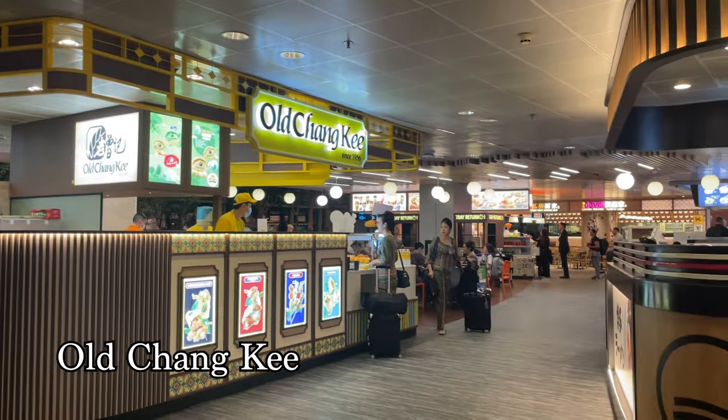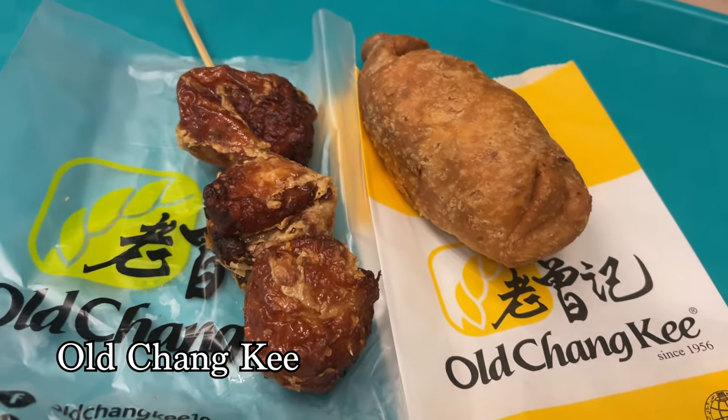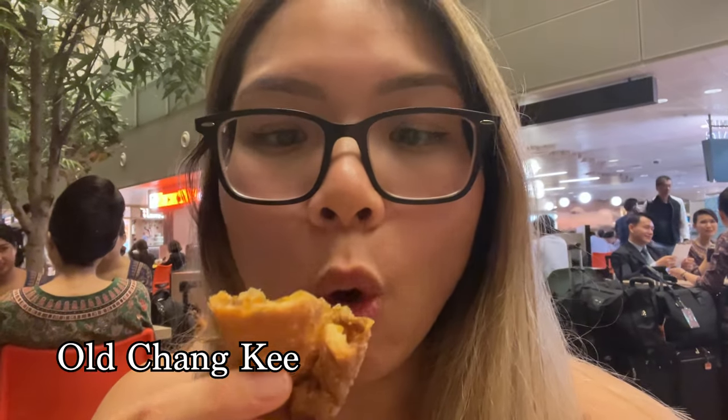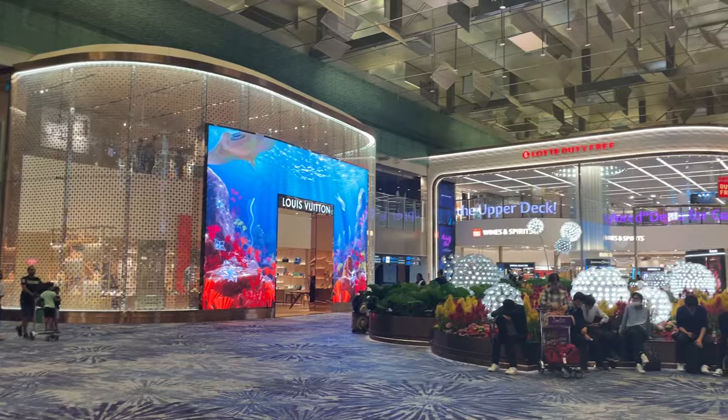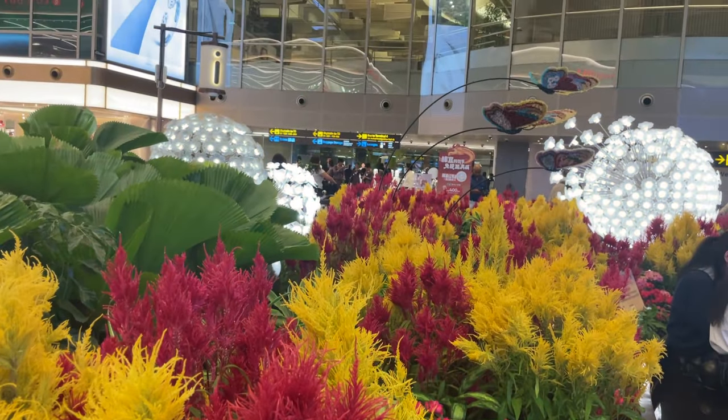So we headed over to Oh Changi — they're a food chain known for their special curry puffs. The puffs were so crispy and had so much filling in them. Perfect snack for the morning, and walking around this airport it felt like a luxurious mall.